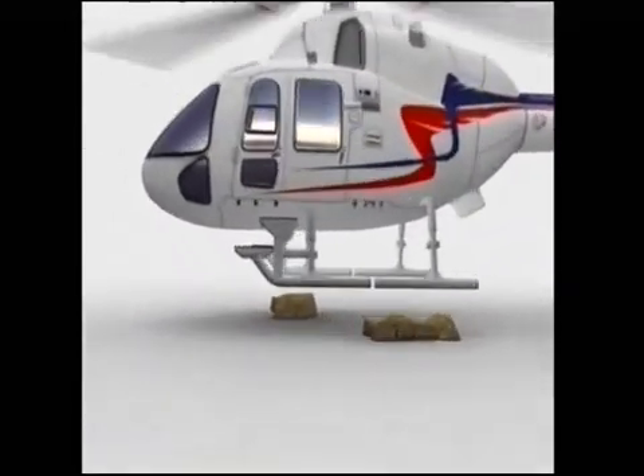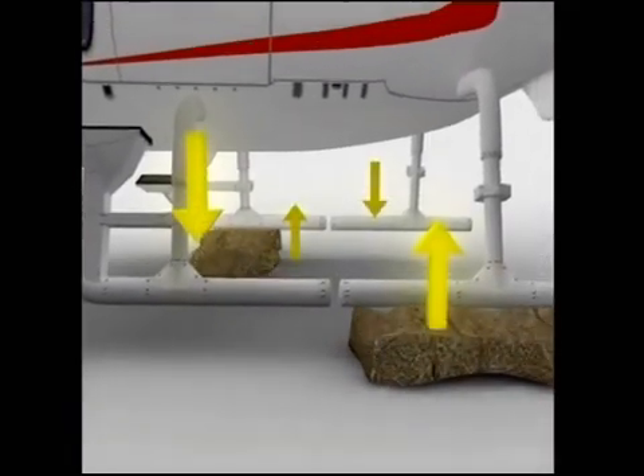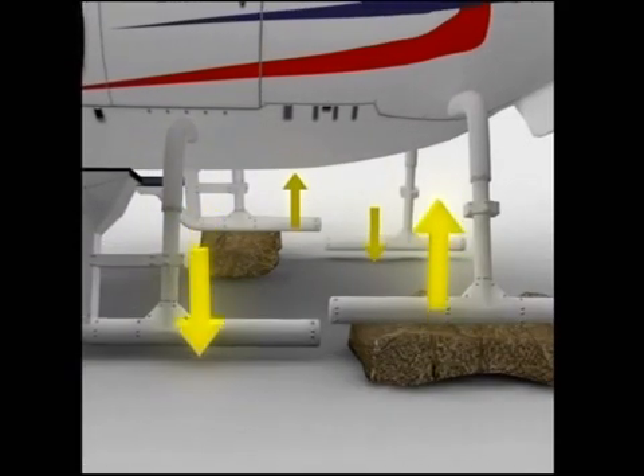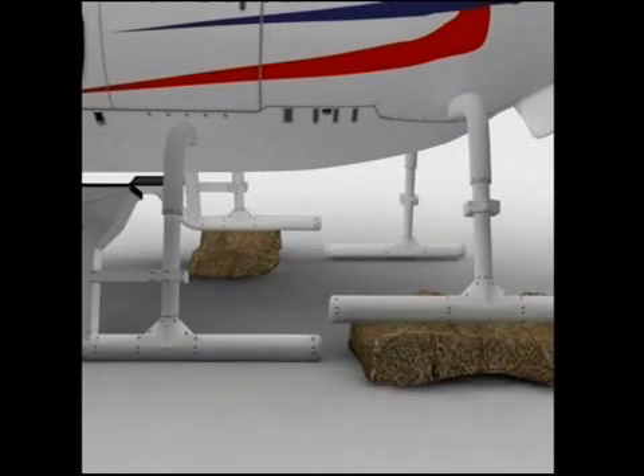Even though we are only in the early stages of the technology, there have been over 50 different types of locking or braking mechanisms developed. We expect this number will continue to grow as FLAT is adopted and integrated into many different applications by future partners.